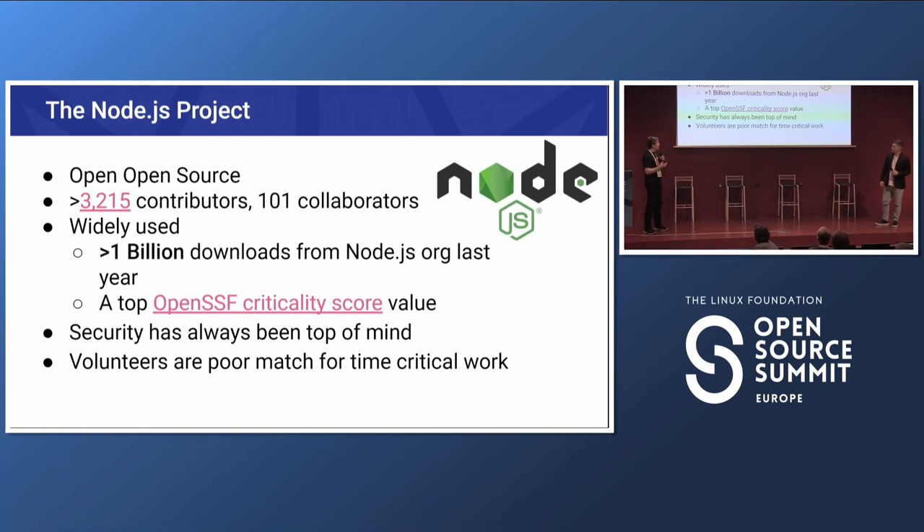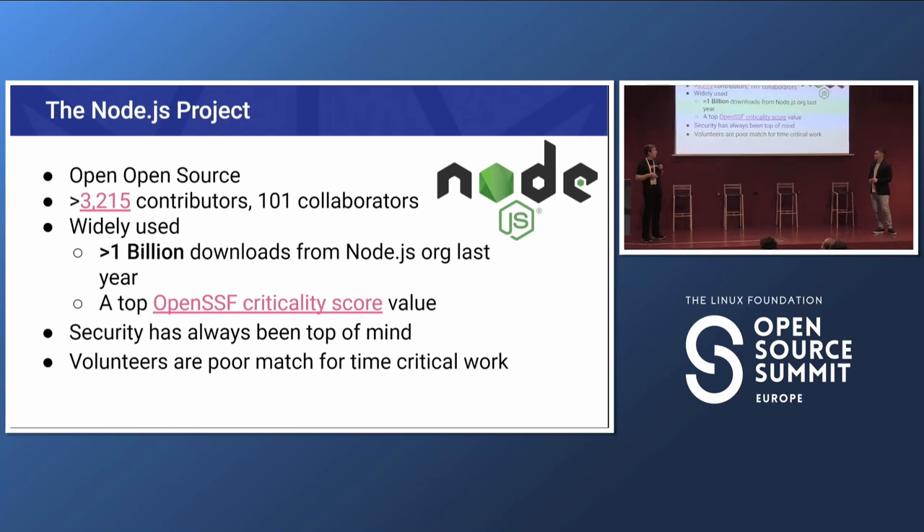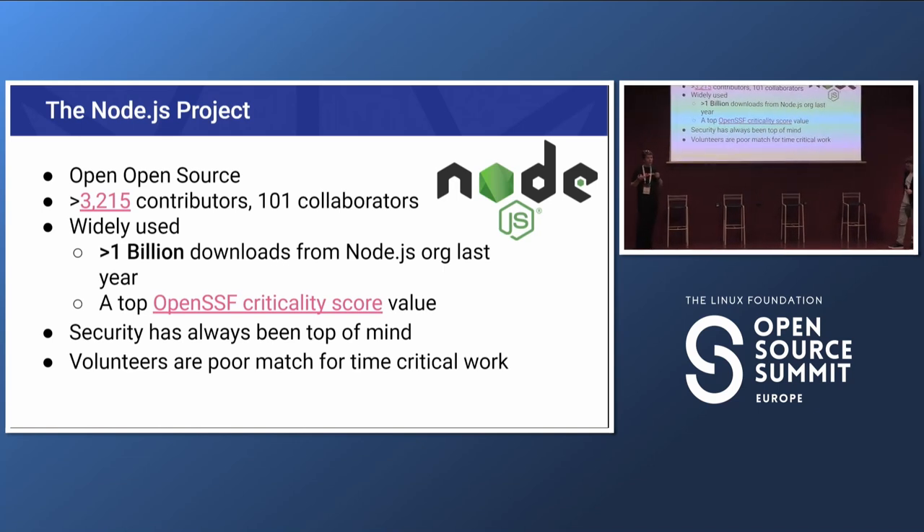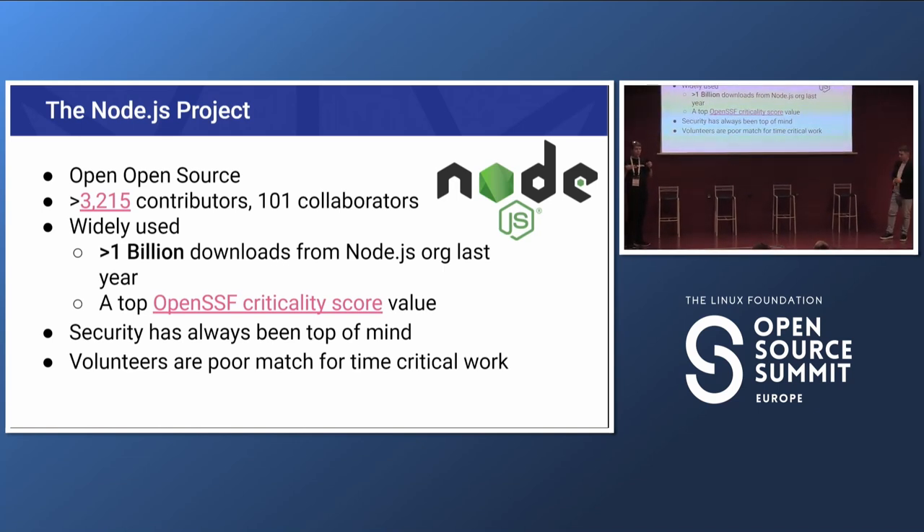Node.js is widely used — there were over a billion downloads from nodejs.org just in the last year, and that doesn't count downloads through Docker and other places. It was at the top of the OpenSSF criticality list, which is one of the reasons we've received funding. Security has always been top of mind — the people who built the original infrastructure were always thinking about it, with separate release infrastructure and careful access control to machines.